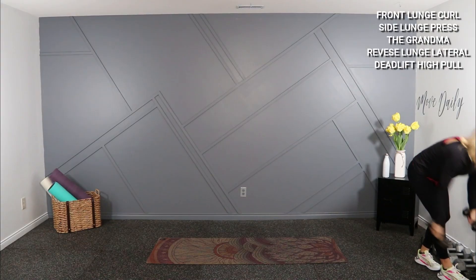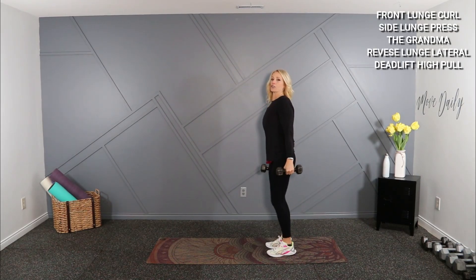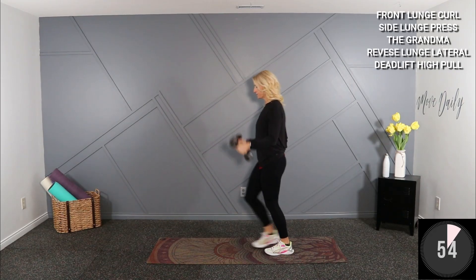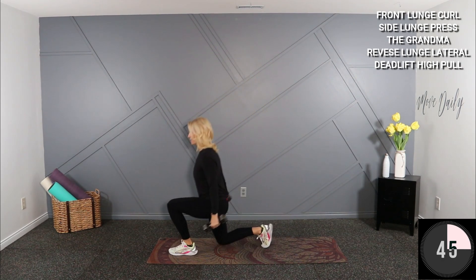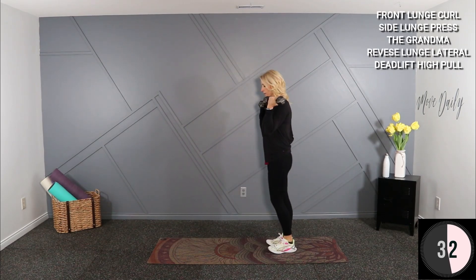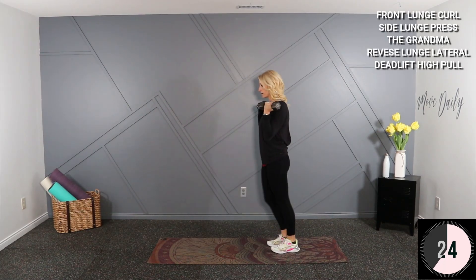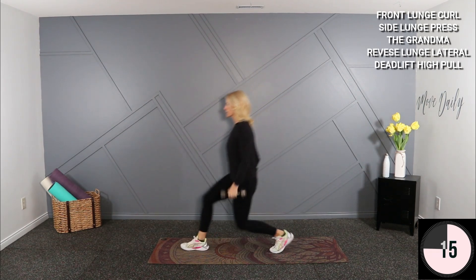Grab your dumbbells. Starting here are your first five exercises. I'm going to start off holding eights with a front lunge — palms up, bicep curl, alternating that front lunge, shoulders are back. So I lunge here, stand and curl. Work the peak of the bicep — palms face the ceiling on the curl. Push hard through that front heel as you pop back up.